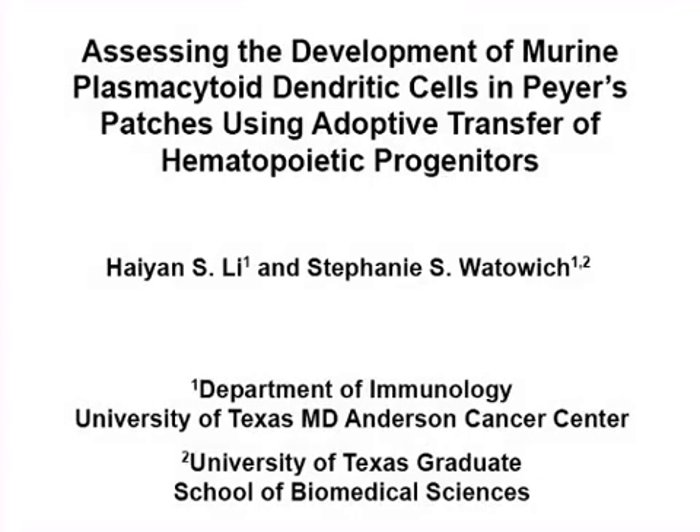The overall goal of the following procedure is to examine the ability of purified hematopoietic progenitors to give rise to plasmacytoid dendritic cells in intestinal Peyer's patches upon adoptive transfer.